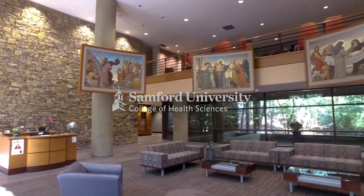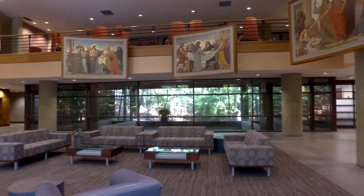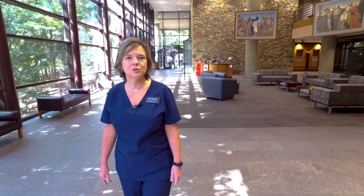Welcome to the College of Health Sciences here at Sanford University. My name is Jill Pence, Associate Professor and Executive Director of our Experiential Learning and Simulation Center. Here in the college we host four schools with over 30 programs and just over 1,200 students. Our foundation is built on interprofessional education where our students can learn about, with, and from each other to better prepare them as they go out into practice.